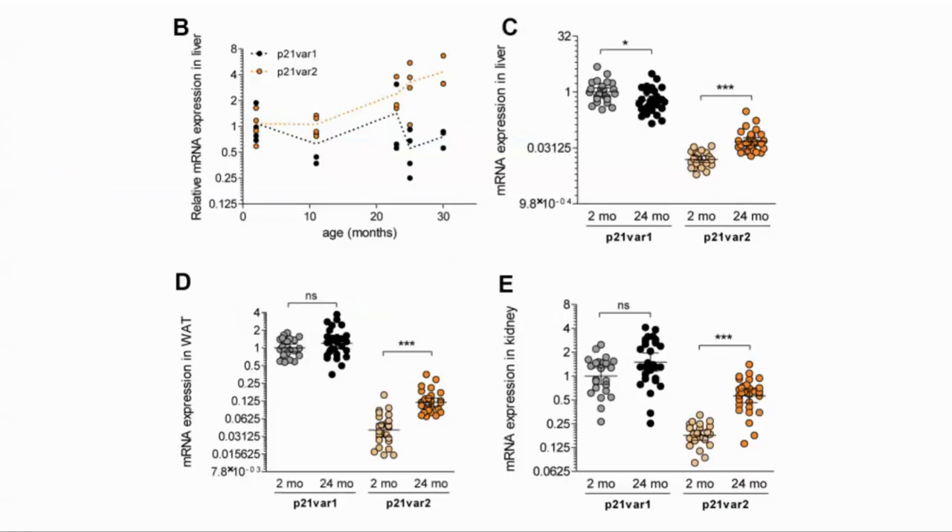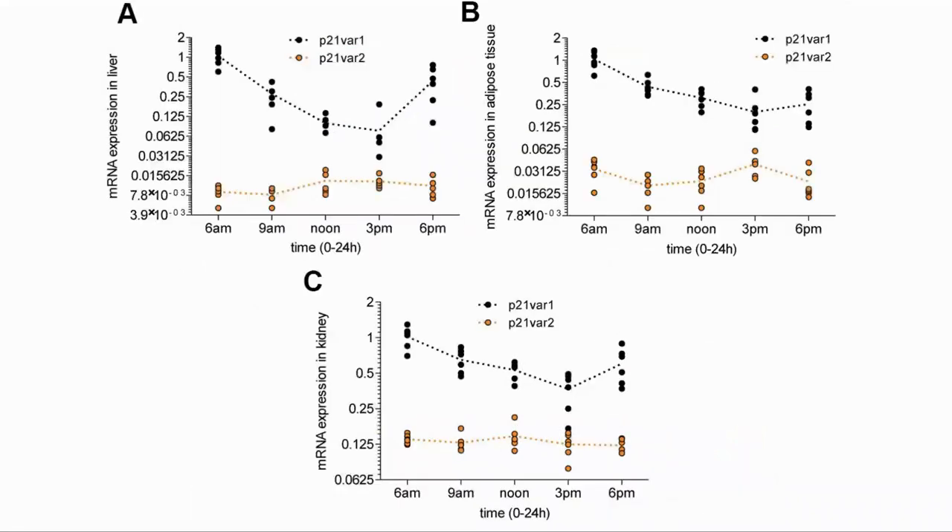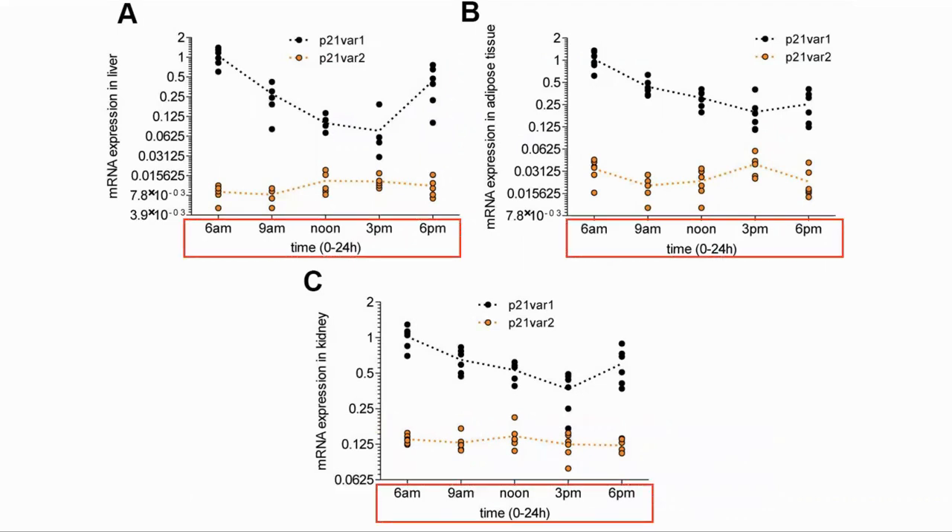They looked at expression of messenger RNA from the two variants. The first metric they looked at was expression changes with age, and we see that variant 2 increases more, showing a closer association with age. They also looked at the change in expression of the two factors over the period of a day and saw that variant 2 was much more stable over time than variant 1. As we can see from these graphs, with snapshots taken throughout the day, this means that variant 2 would provide a better marker without concerns for the time of day when the measurement was taken.